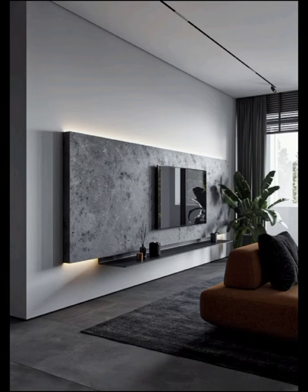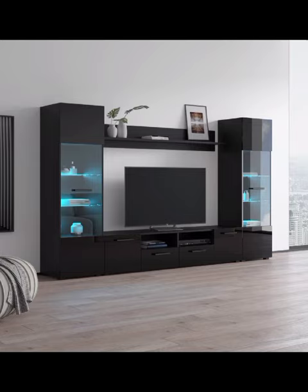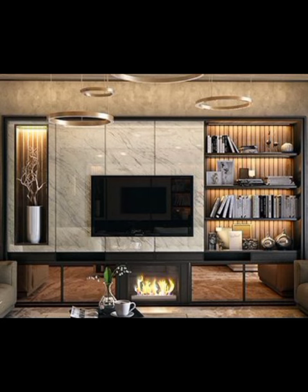A sleek and sophisticated modern TV cabinet that seamlessly integrates functionality and aesthetics. Our video is your ultimate guide to unveiling the secrets behind these captivating designs — from minimalistic masterpieces that evoke a sense of clean, uncluttered beauty, to bold statement-making cabinets that showcase intricate geometrical patterns.